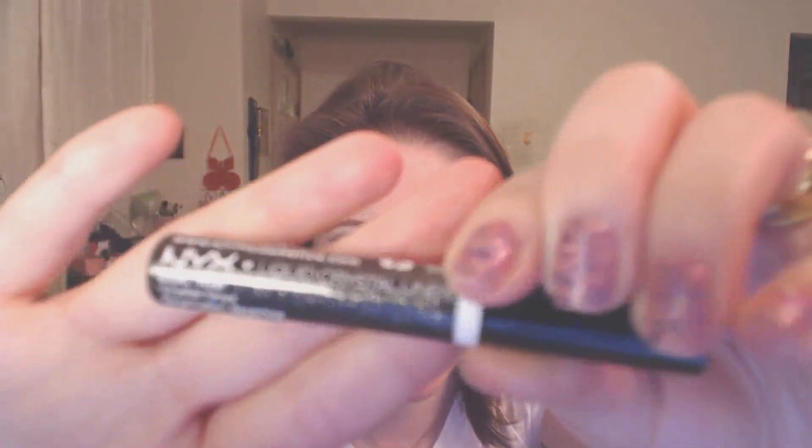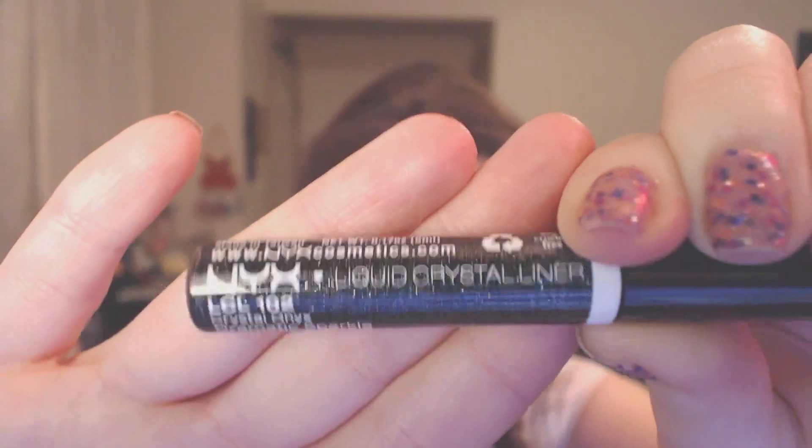I also picked this up — this is the NYX Liquid Crystal Liner. It's just this liquid eyeliner and I got it in black. They had every shade and I was going to buy the purple one, and I might still go back and buy the purple one. But I decided to do the black one because if I do a cat eye, or even on my lashes, I took this and put a little bit on my eyelashes and it gave them this little bit of sparkle, which I thought was really cool.